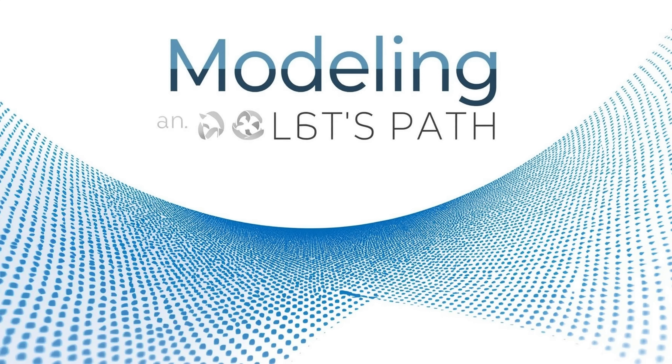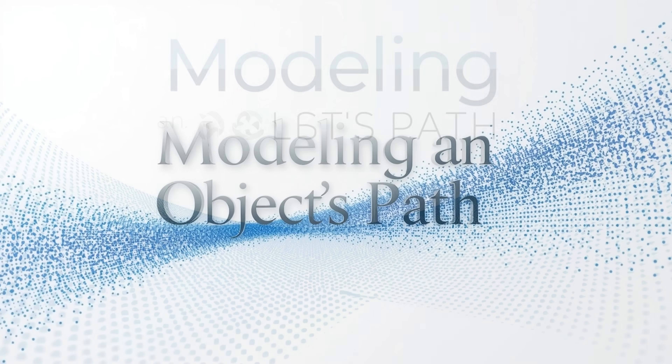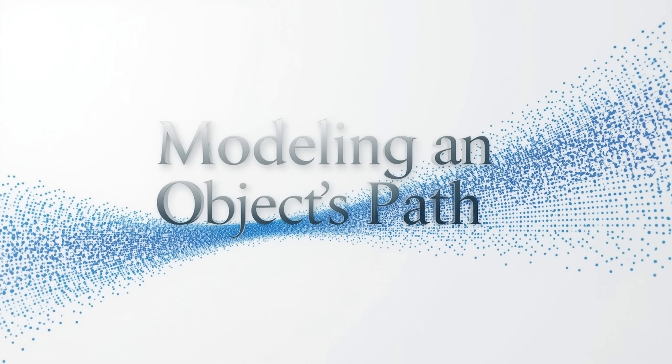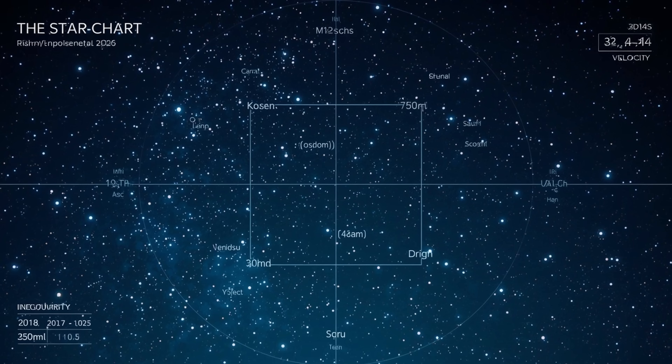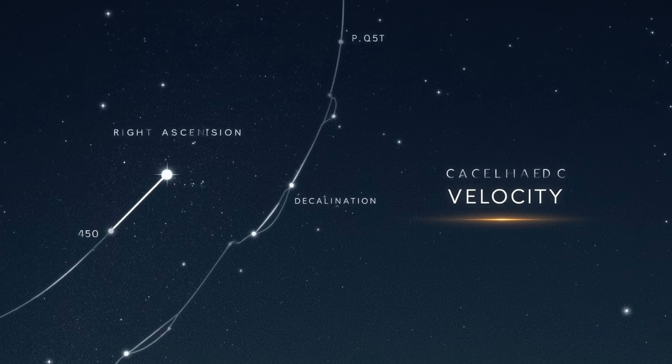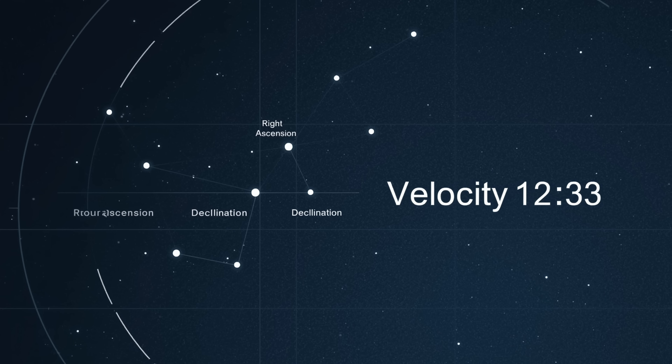To answer whether a new interstellar visitor could really be following the same path as 3i Atlas, astronomers first turn to the data. Every confirmed observation adds one small dot on a star chart. Right ascension and declination give its position, while timestamps allow velocity to be calculated. Over several nights, these dots connect into a curve and orbital models begin to take shape. Using the initial series of points, computers estimate orbital eccentricity — which tells how stretched the path is — and inclination, which is the tilt relative to the plane of the solar system. Combined with speed relative to the sun, these parameters define how tightly or loosely the object moves under solar gravity. When early plots show a trajectory that does not close into a loop but flares outward like an open branch, the first thought is a hyperbolic orbit, typical for interstellar visitors that are not bound to the sun.